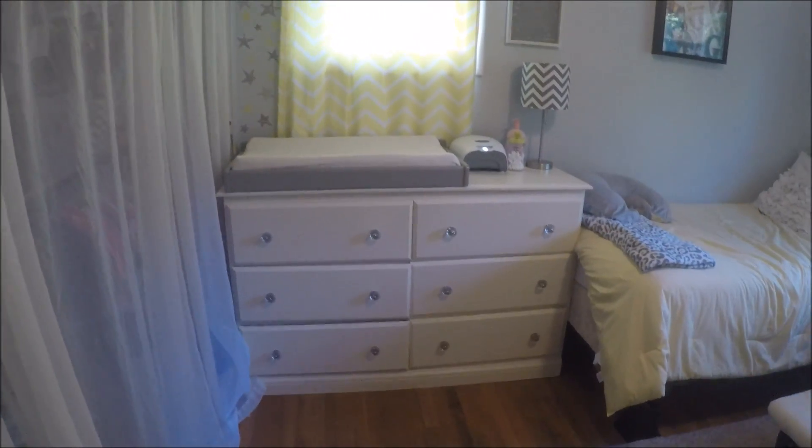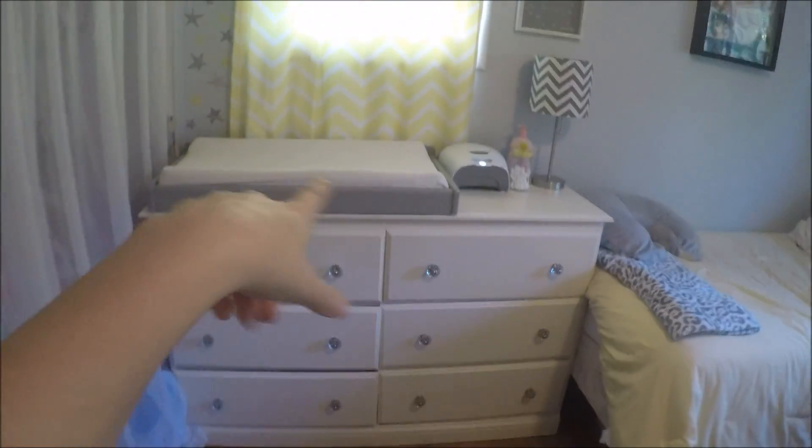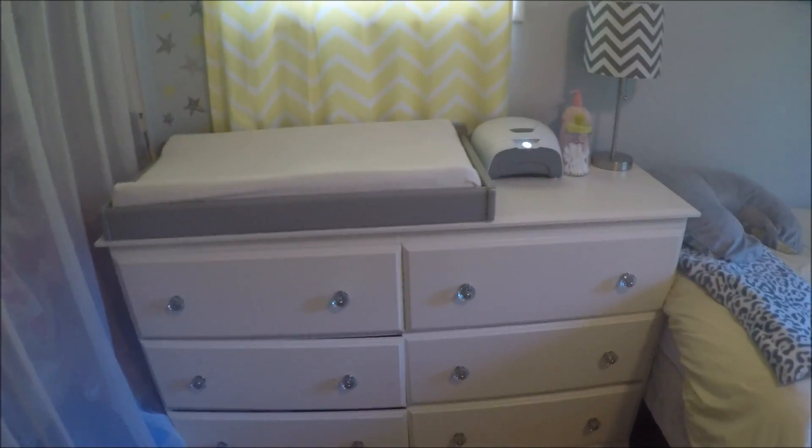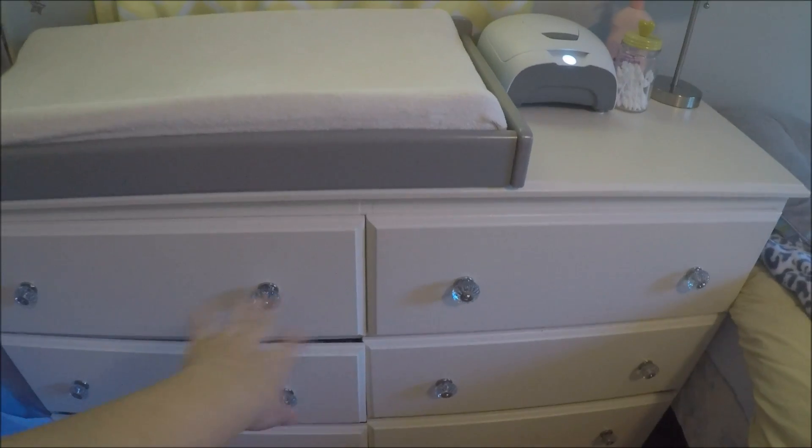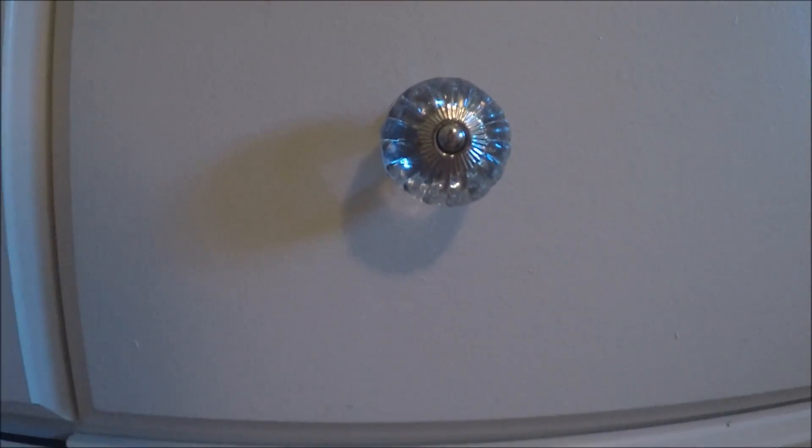We're going to just start over here. So right here is the dresser and the changing table — it kind of is all in one. This dresser actually was a piece of crap, but then we painted it. We got these really cute knobs, these little glass-looking knobs.